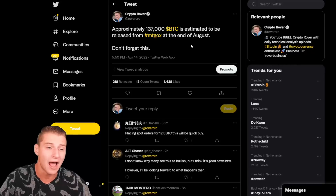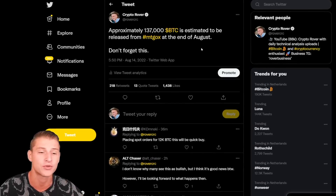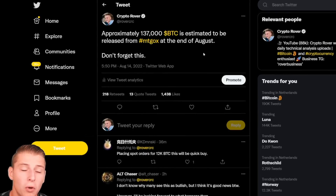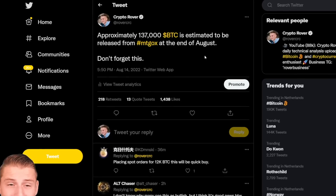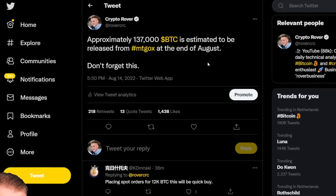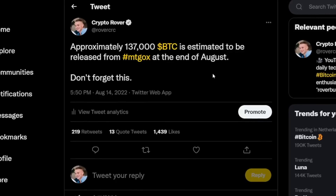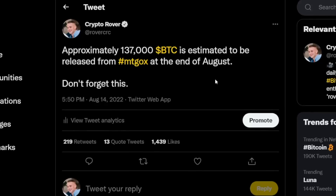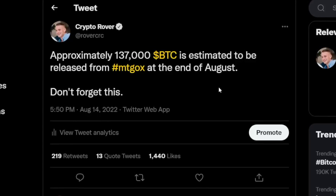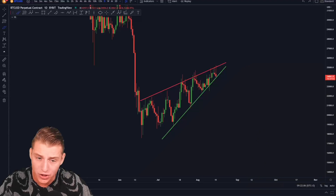A thing you should take into account right now: approximately 137,000 Bitcoin is estimated to be released from Mt. Gox at the end of August. Don't forget this — there will be approximately 137,000 Bitcoins releasing to the market after the hack early in 2014. Be very much aware that there is still going to be a significant amount of sell pressure that could enter the market and potentially drag Bitcoin down at the end of August.